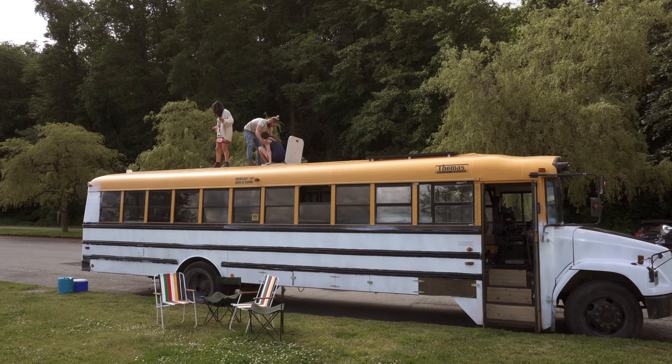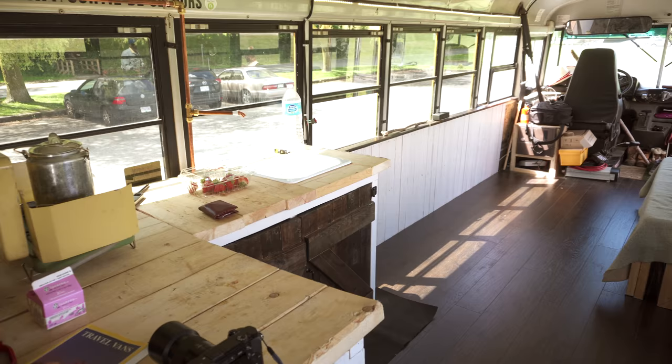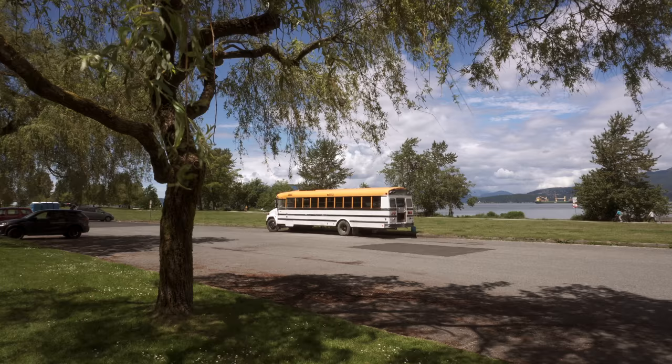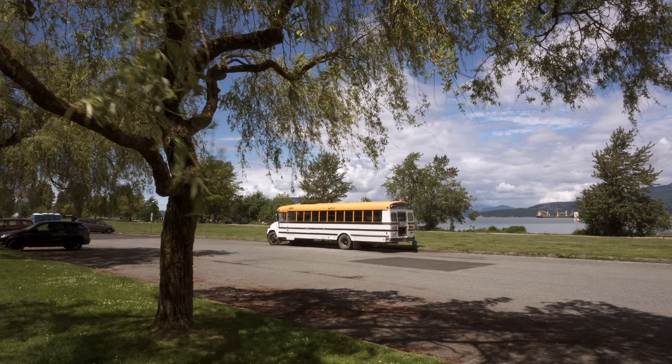The biggest reason I'm such a fan of bus life is once you've put the work in and made the space, it's home. And then you can just go absolutely anywhere — every day could be a different view. And you realize that you can make anywhere your home. Thanks for watching this video, we hope you enjoyed it. Please give this video a thumbs up if you liked it and subscribe to see more videos like this.